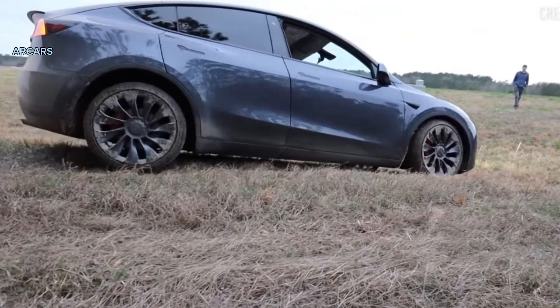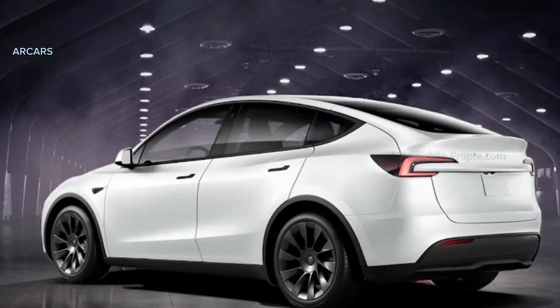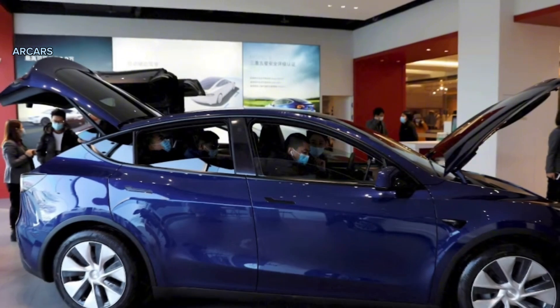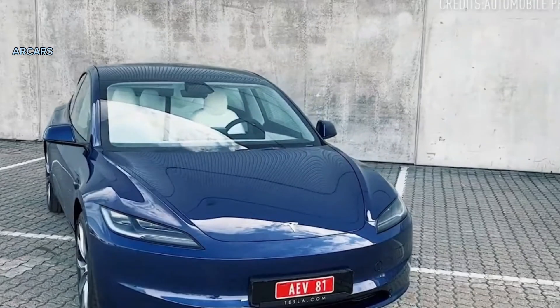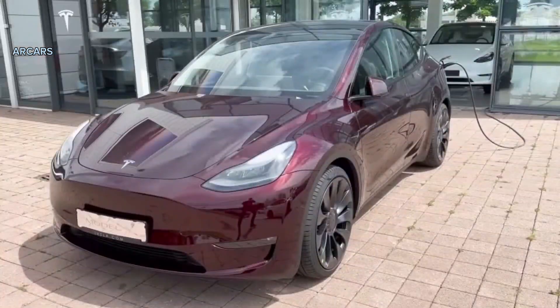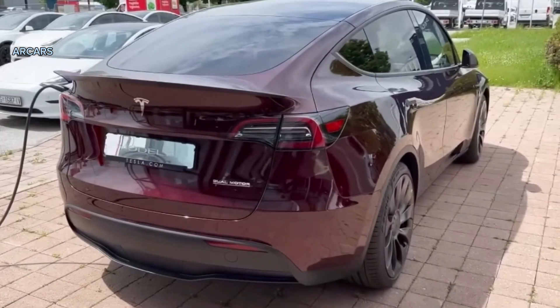We're big fans of the Model Y Performance — so much so that when we first drove the 456 HP electric crossover, we called it the most convincing American sport luxury SUV ever. Not that the standard Long Range variant is any slouch; we recorded 0-60 MPH in 4.1 seconds, just 0.6 seconds behind the Model Y Performance.